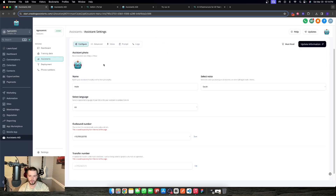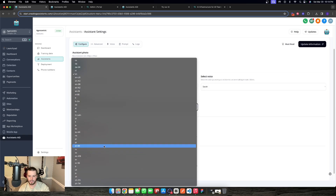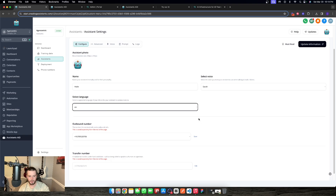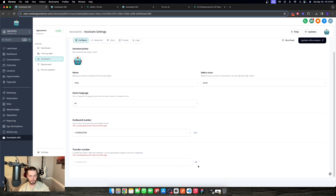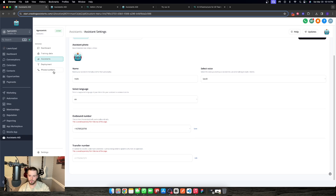We start in the configure tab where we can give it a name, select a voice from the suite of voices — and this will expand — and select any of the languages we operate in for our ICP, our ideal customer profile. Then we'll have an outbound number, which is the phone number we have here — the number the assistant will use when making an outbound call. We assign it there, and then the transfer number is pulled automatically from your sub-location but can be changed. Edit it, choose your country code, put in the transfer number, and save.